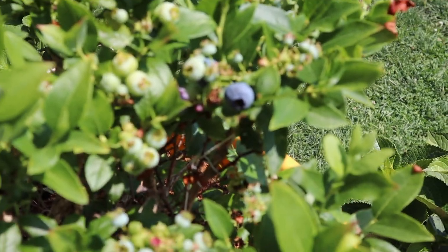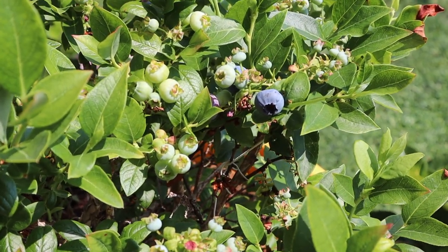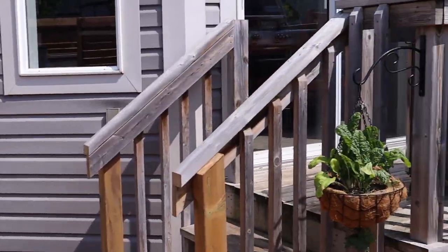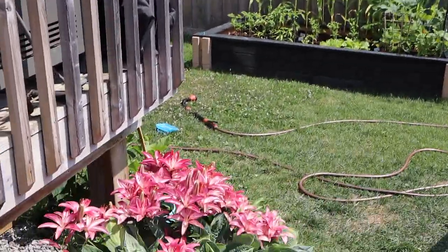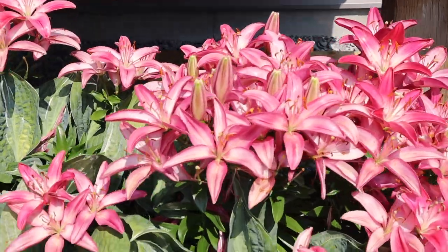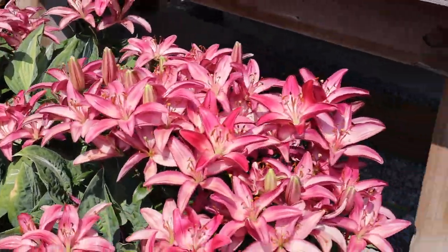There's another really blue blueberry — you can see that. These are the stargazer lilies. These come up every year and they just take over.